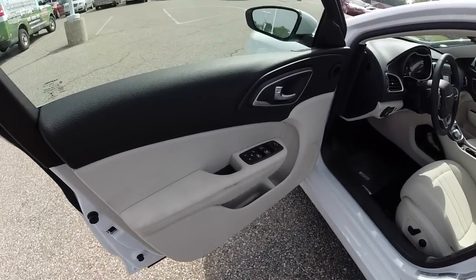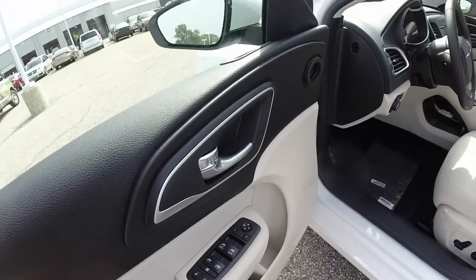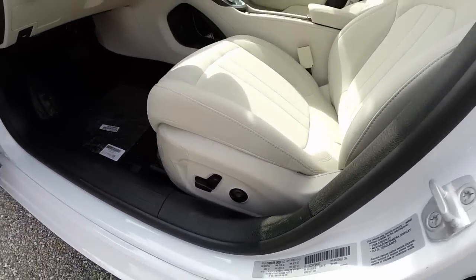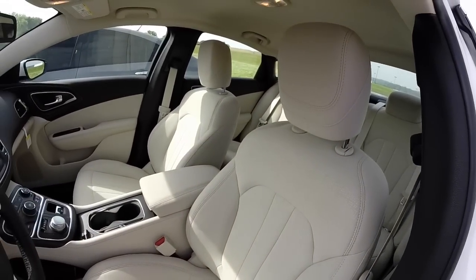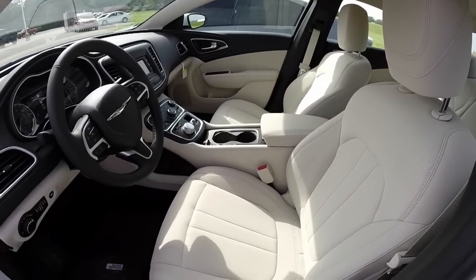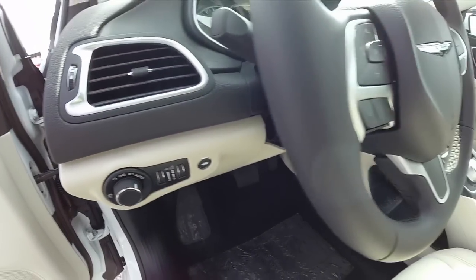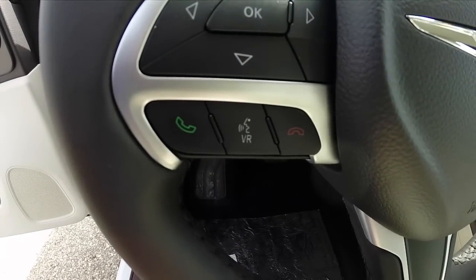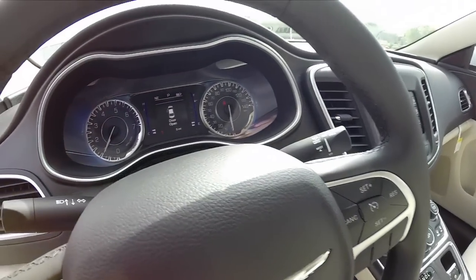The interior of the 2015 200 features power windows, power mirrors, and power door locks with heated mirrors. Eight-way power adjustable seat with four-way adjustable lumbar — very similar to the Dart. The seats are pretty similar to the Dart but have a little bit better support and a little bit more cushioning. Automatic headlamps. Different steering wheel though — it does have your trip computer, your Bluetooth Uconnect, and cruise control switches that are just a little bit different than what's on the Dodge.